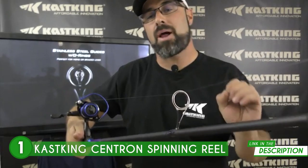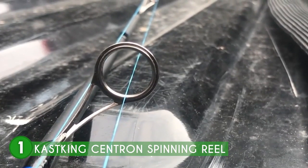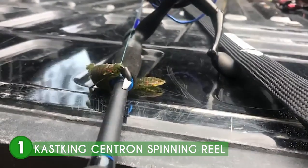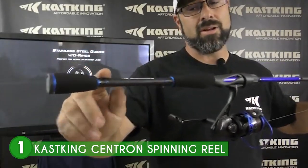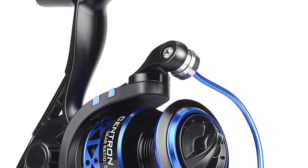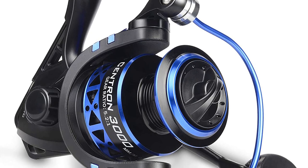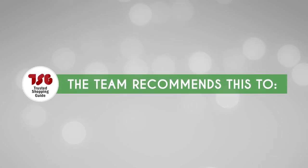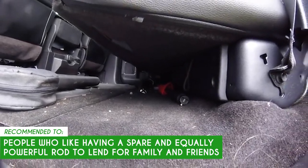In the set, you're getting a 5.2 to 1 or 4.5 to 1 gear ratio, 9 plus 1 maxi duro ball bearings, an anti-twist line roller, a light graphite frame, and an aluminum spool along with a strong triple-disc felt drag system that delivers incredibly smooth reel movement. One point to take note of is that the tips can be quite fragile, so while it may be amazing for lakes and streams, it might not be the most ideal for open-water fishing. The Trusted Shopping Guide team recommends this for people who like having a spare and equally powerful rod to lend to family and friends.